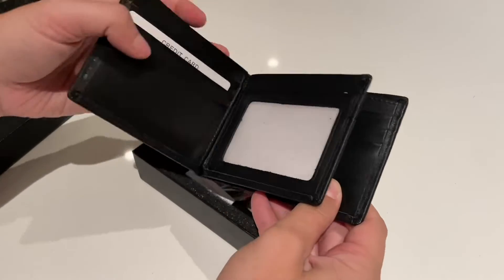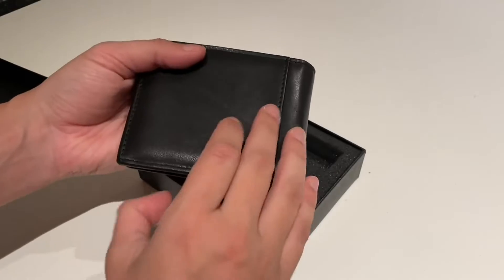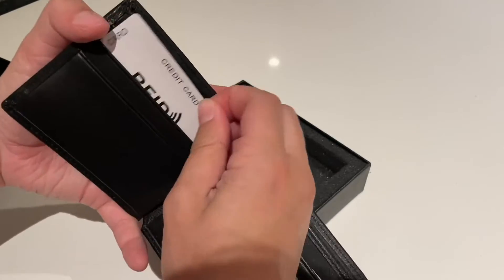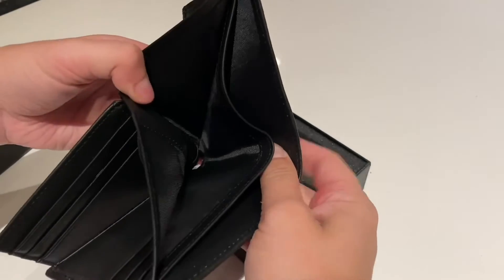As we pull it out, you can see it's got a ton of compartments. It's got an ID window on there, great for your ID for just looking at it quick when you need to show it. 13 card slots in total, which is great, as well as two cash pockets.